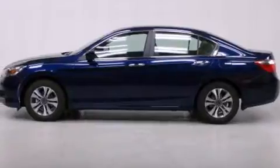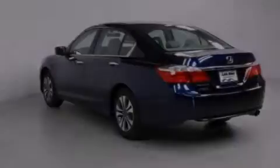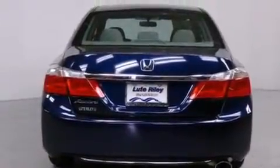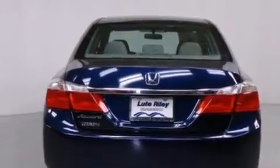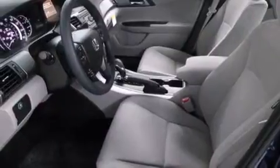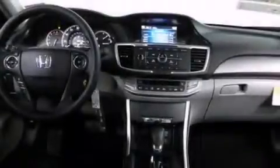All of the following features are included: cruise control, a rear window defroster, a CD player, a passenger side vanity mirror, side impact airbags, a security system, traction control, four-wheel disc brakes with ABS, a keyless entry system, and an automatic climate control system.